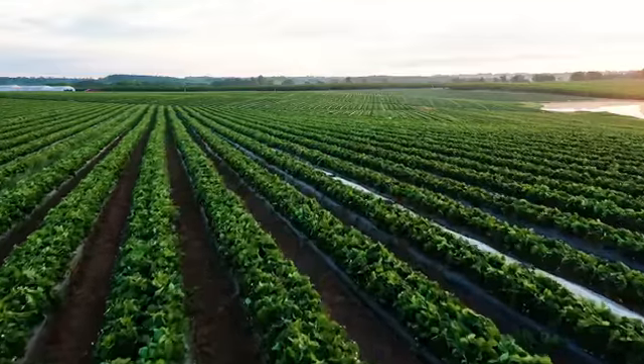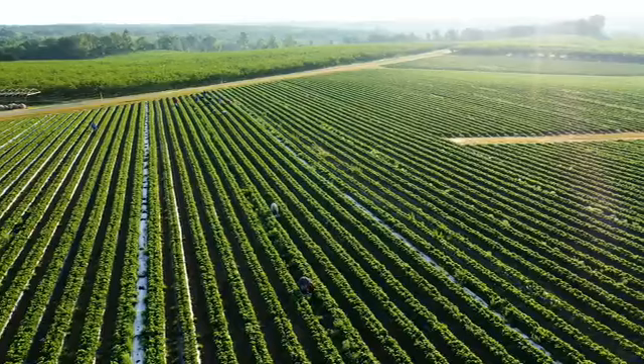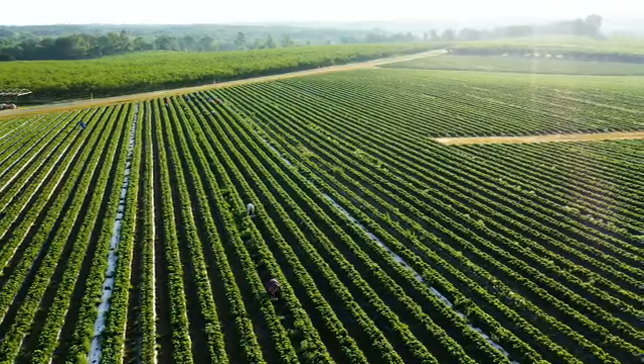Our farm doesn't have a flat field anywhere. It's up and down, just rolling, and our rows are extremely long. We have in the past had problems with the dips in the field and the high places in the field — you could tell they weren't getting enough water or fertilizer.